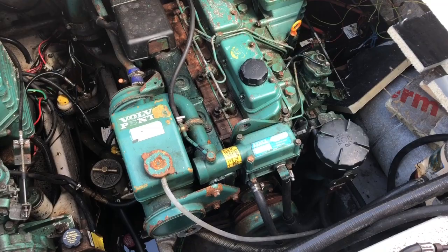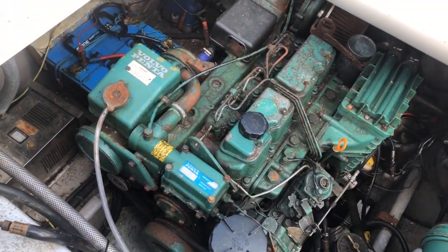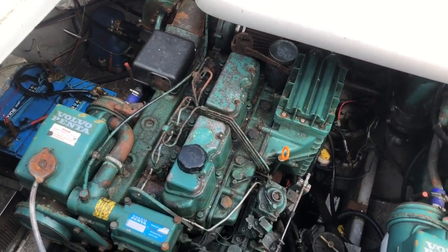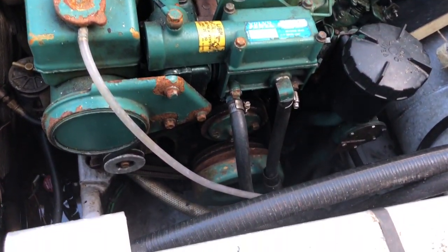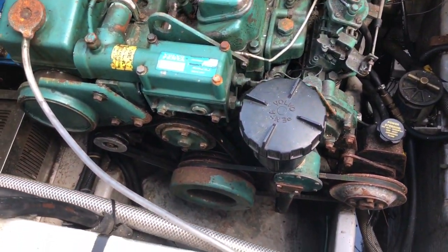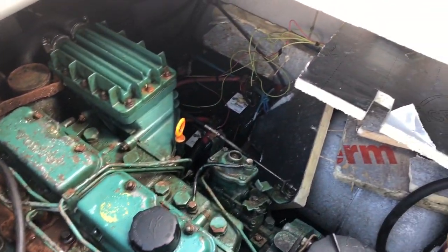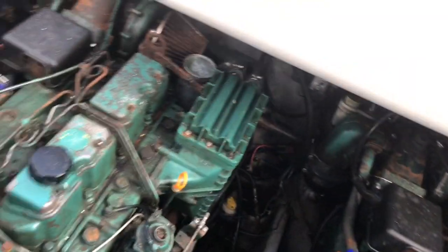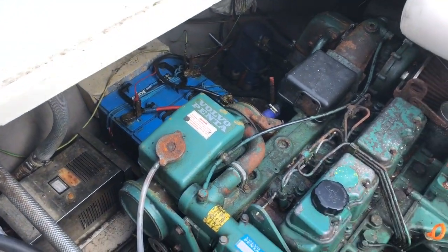This is the engine room. The last owner did use her at sea, and she came to the Broads by way of a hard exchange. There's a battery charger down there — looks to be around four batteries in total.